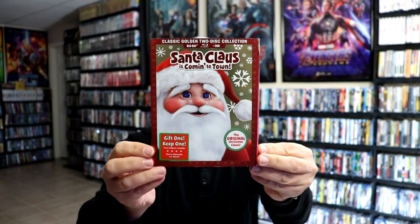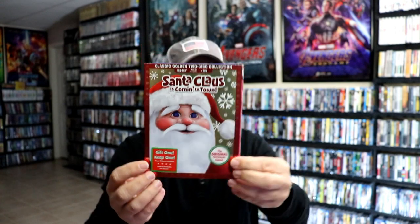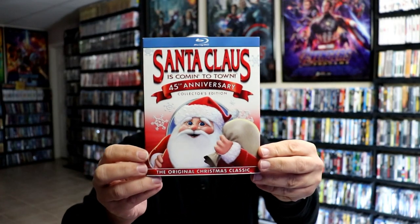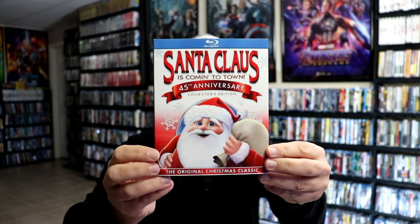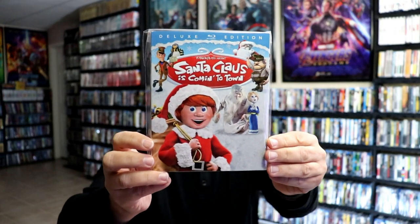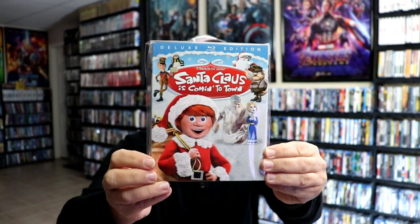We have Santa Claus is Coming to Town with this foil slipcover. And then we have the Santa Claus is Coming to Town 45th Anniversary Collector's Edition with an embossed slipcover. And then we have the Deluxe Edition for Santa Claus is Coming to Town. This right here was our favorite to watch every single year — we seem to enjoy this one the most.